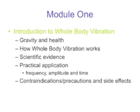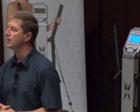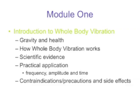I'm going to begin by explaining the relationship between gravity and your health, how whole body vibration works, and touch on the scientific evidence. I'll explain how to practically apply it, the variables at your fingertips and how to use those variables to get the best advantage from the machine. And then we're going to talk about the dangers and the contraindications.